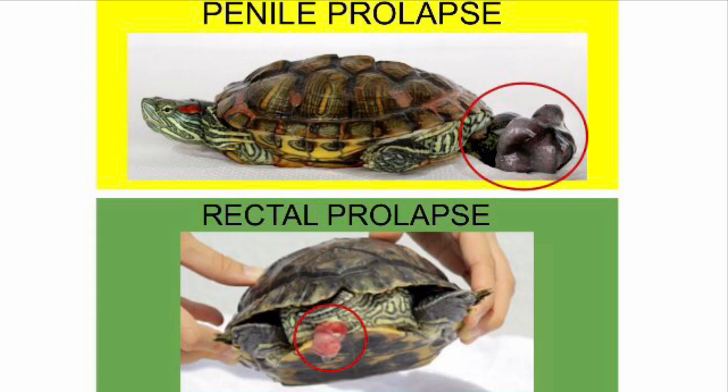Here are two examples of prolapses in turtles. As you can see, both prolapses are very visible and they protrude out of their vent.